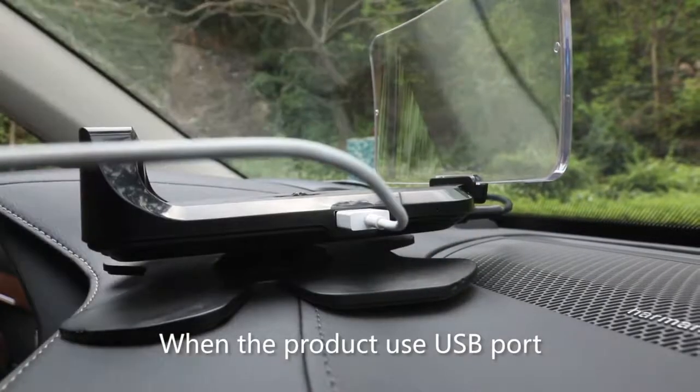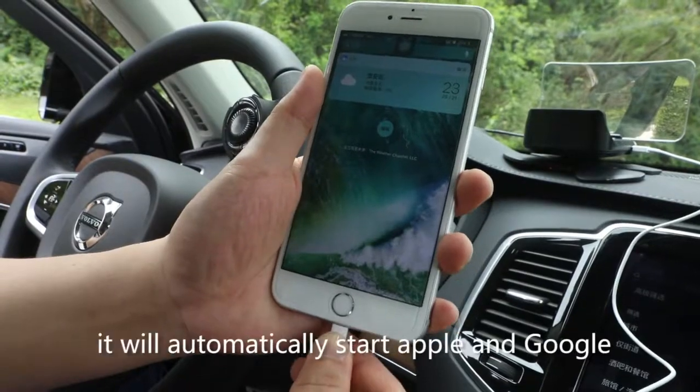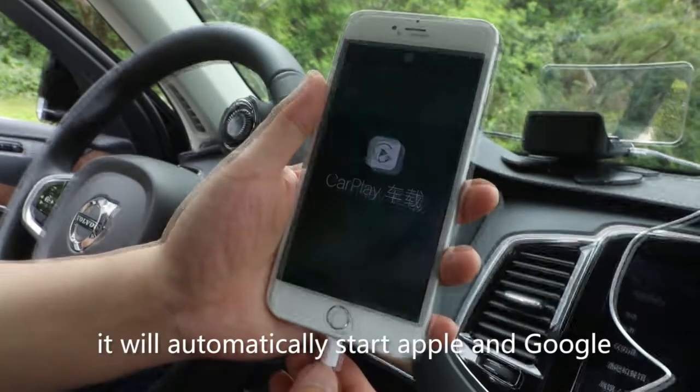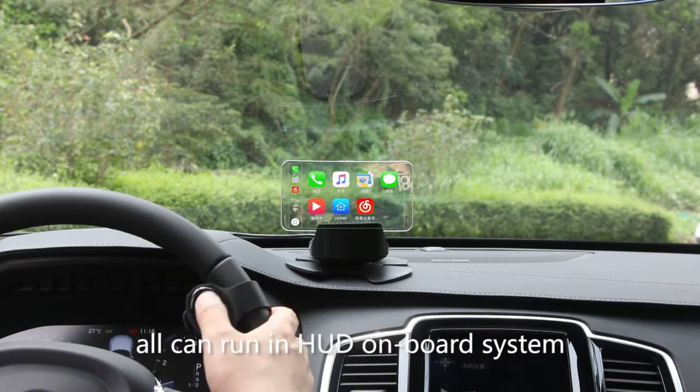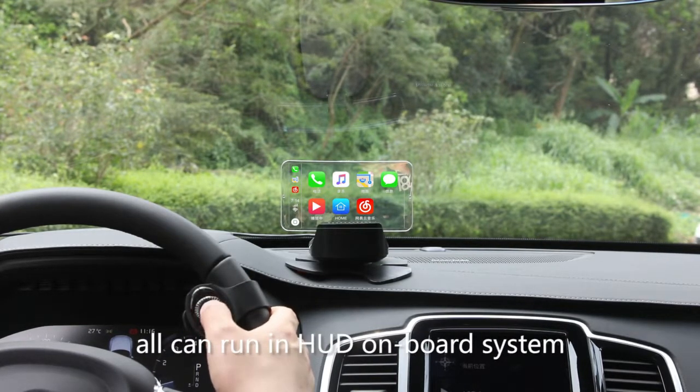When the product uses the USB port to connect with the phone, it will automatically start Apple and Google onboard systems. Apps supporting CarPlay can all run in the HUD onboard system.